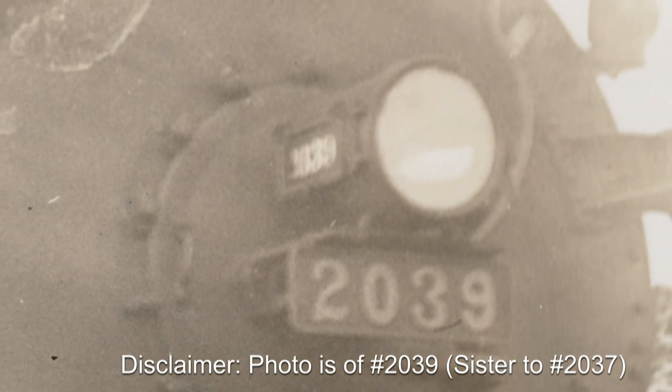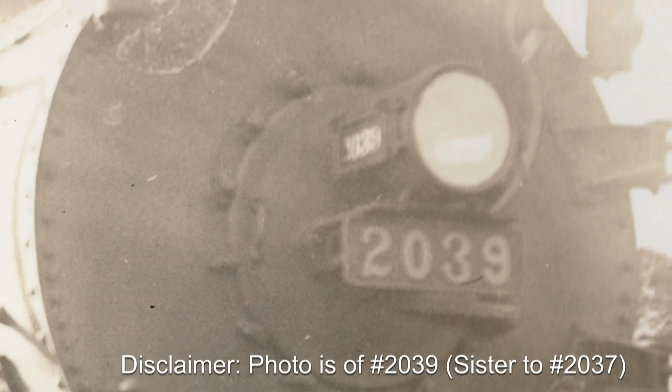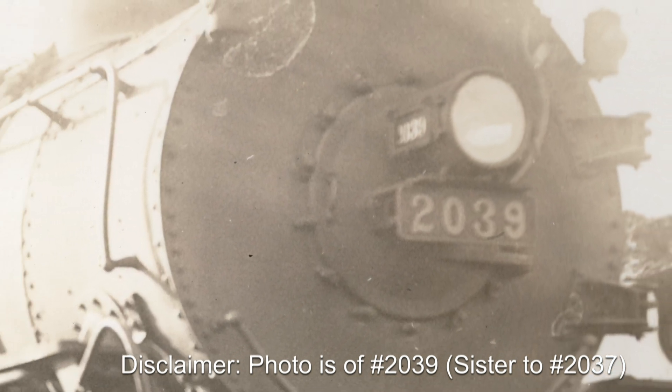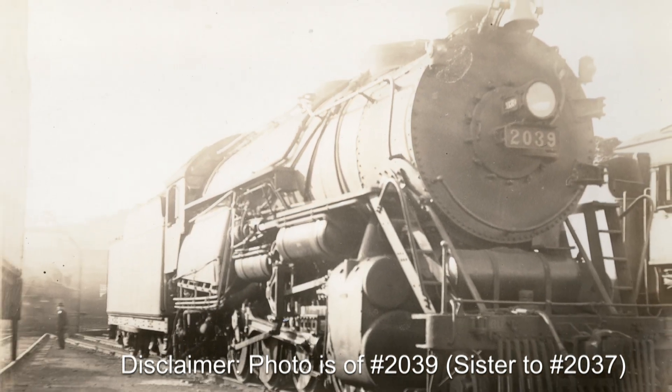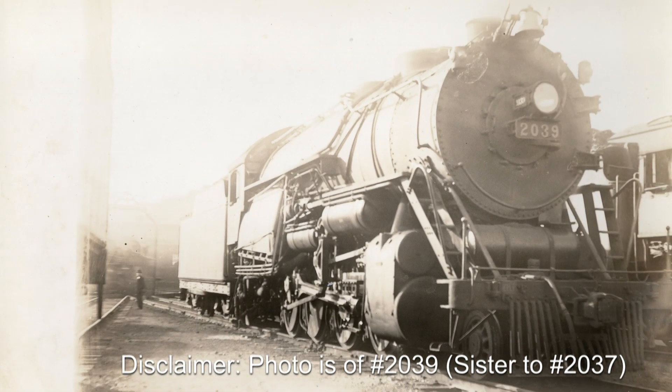With a quick history of the Wooten firebox out of the way, let's jump back to the 1920s. Originally built in 1925 by the Baldwin Locomotive Works for the Reading Railroad, number 2037, a 2-8-0 consolidation, would be no different from any of her other stablemates as she pulled low-speed heavy drag freights over the mountains of Pennsylvania. But that's where her mediocrity would end and her stardom would slowly rise.